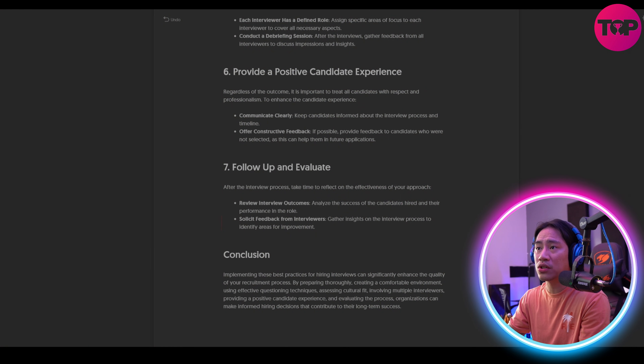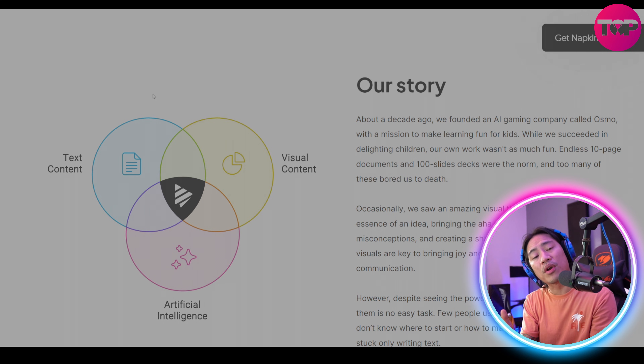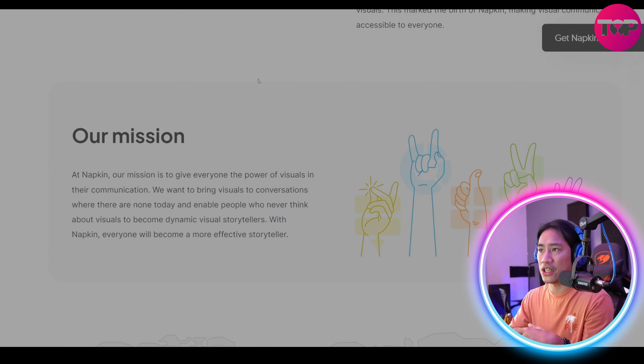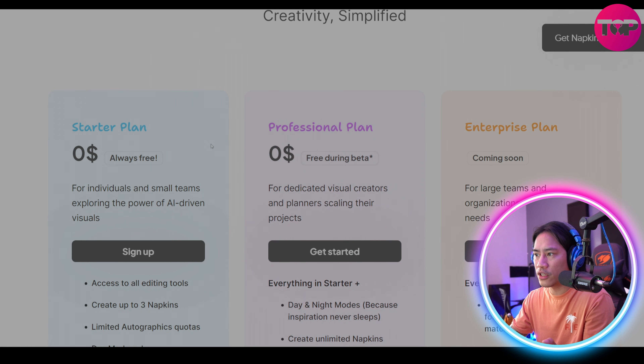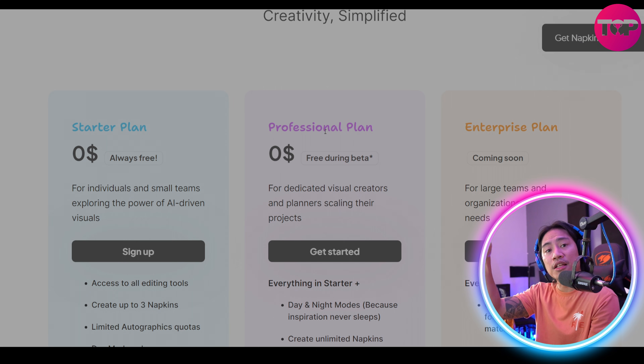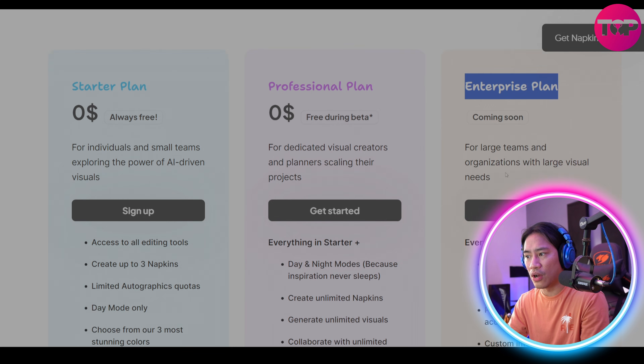Try this one out — go to their website, it is free right now. You also have the About Us section. I'd strongly suggest you do your own research so you know what you're getting into and can make informed decisions. For pricing, you have the Starter plan — always free — Professional plan free during the beta, and the Enterprise plan coming soon, with all features listed for each plan.